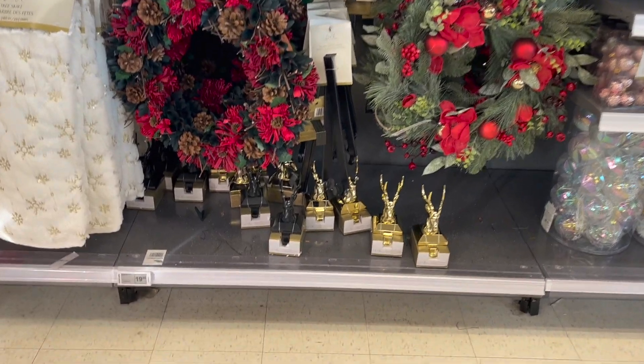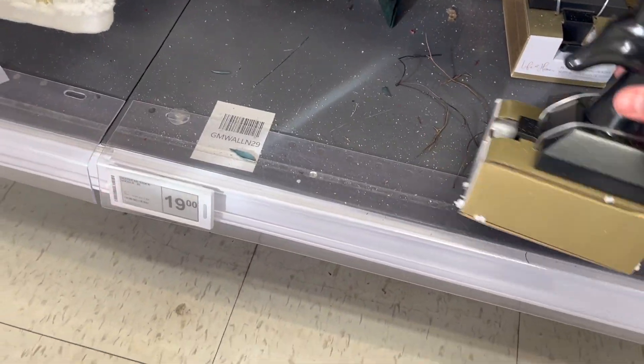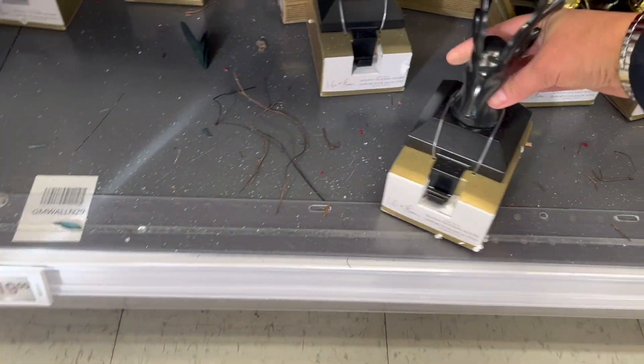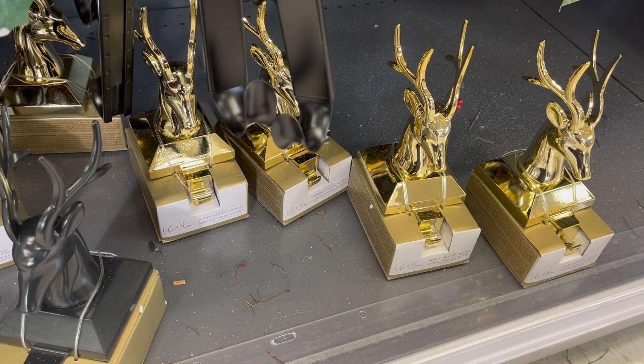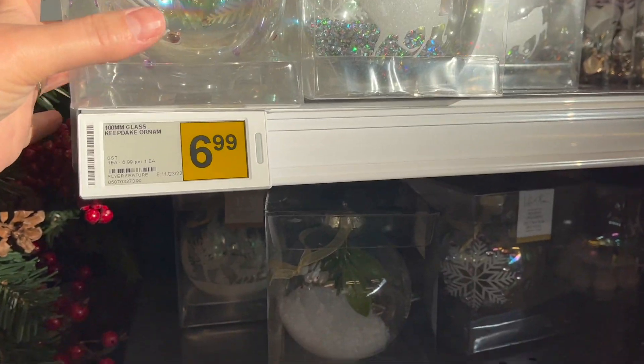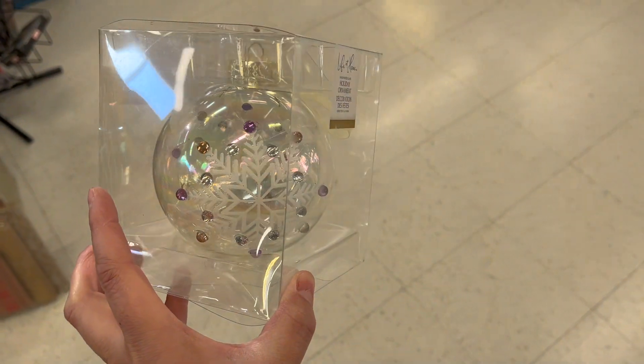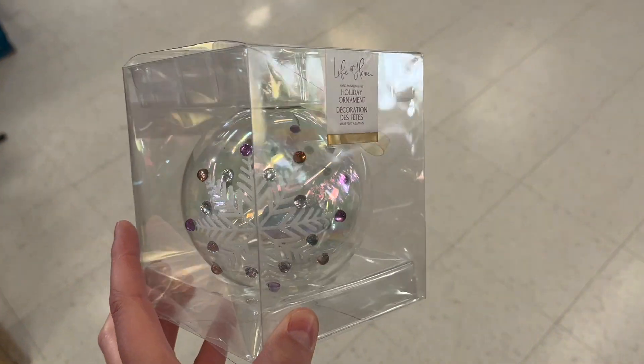Those stocking holders are $19, in that matte black and gold. These are beautiful glass keepsake ornaments — $6.99.